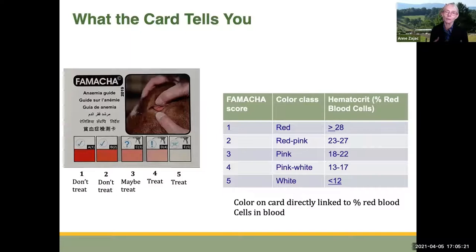The color that we're correlating to the mucous membrane color has been studied extensively and validated. The colors on the card are directly linked to the percentage of red blood cells in the blood. If an animal scores a 1, it is very likely to have a percentage of red blood cells of greater than or equal to 28%, which is considered normal. These colors match up to what you should do in terms of deworming: if the animal scores a 1 or 2, you don't treat; if it scores a 3, maybe you treat; if it scores a 4 or 5, that animal definitely needs to be treated because it has a high level of anemia.